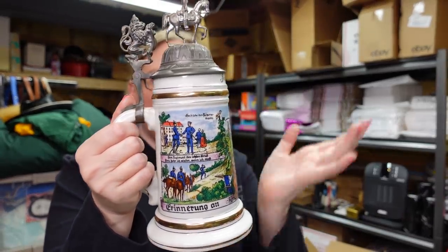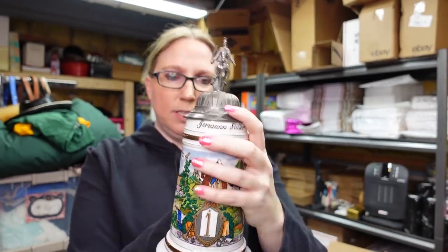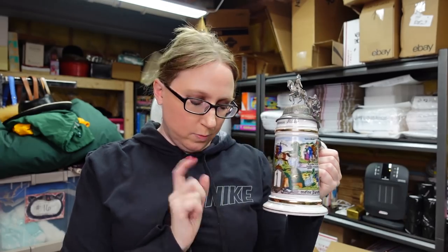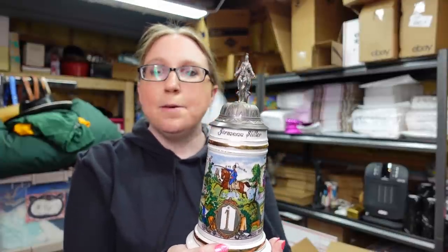Eric won this really cool stein. We don't really get into steins very much but some of them can sell well. This is a West German stein, marked on the bottom, and it is a lithophane. When you hold it up to the light, there is a naked lady in there. We paid $26 for this stein and put it up on auction with a starting price of $129.99. It's a military one and a lithophane — I think this would be our first stein ever that we've tried to sell.